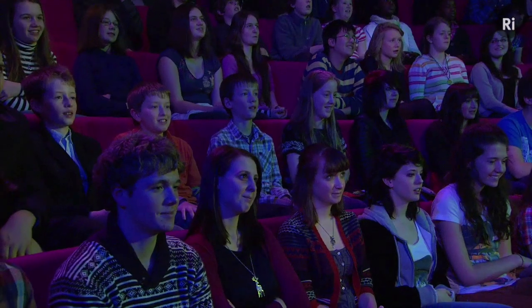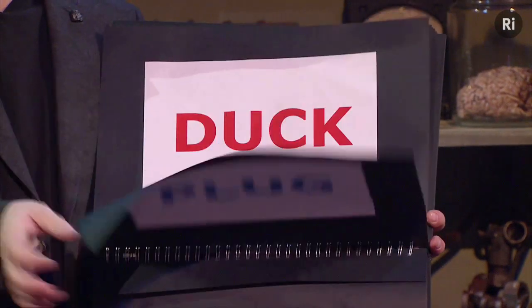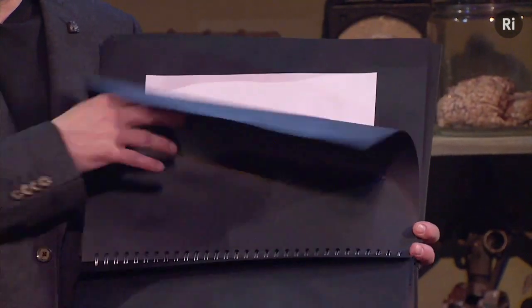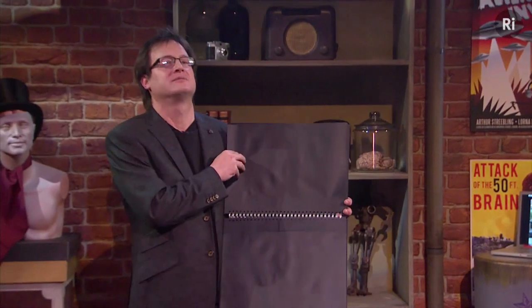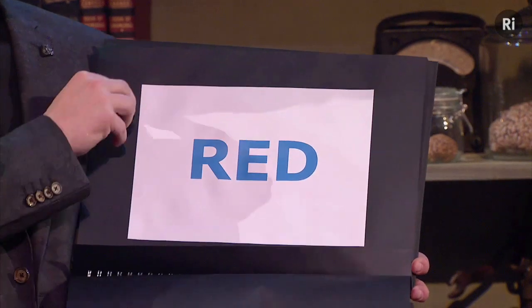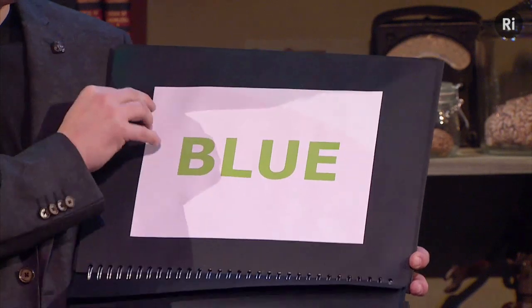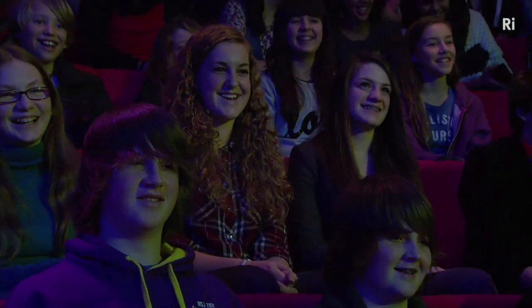That wasn't bad actually. So let's try that again — I'll try a bit faster. Royal Institution crowd, very smart. Okay, so you're really good at this, aren't you? Ready? Well, I found it very hard, but you did very well, I must confess.